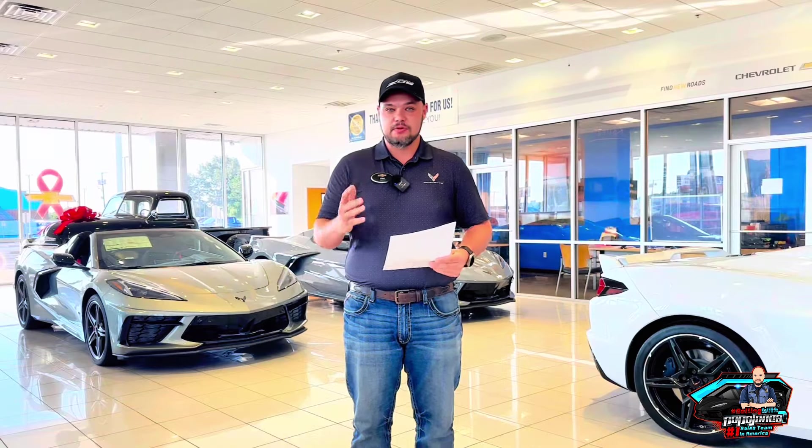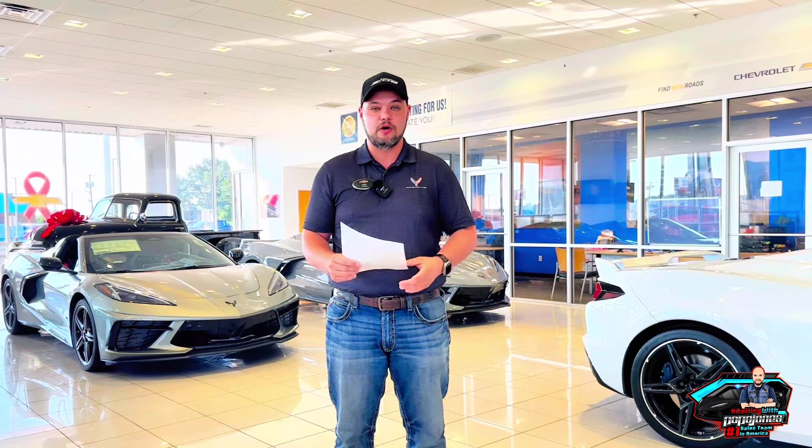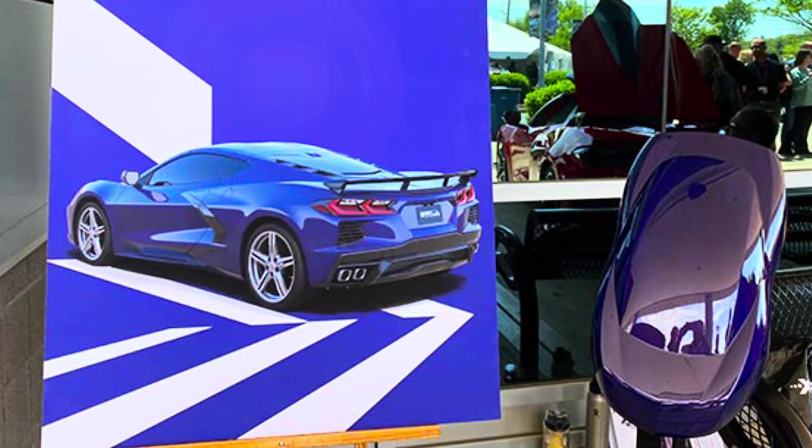Now for new colors — we did get three, though technically we got one new color. Two of them are coming back: C-Ring Orange and Competition Yellow. But the exciting color that's brand new to the Corvette is Hysteria Purple, which I'm really looking forward to seeing.